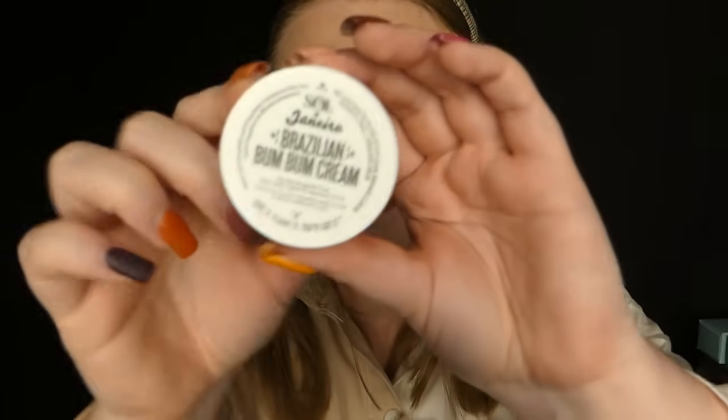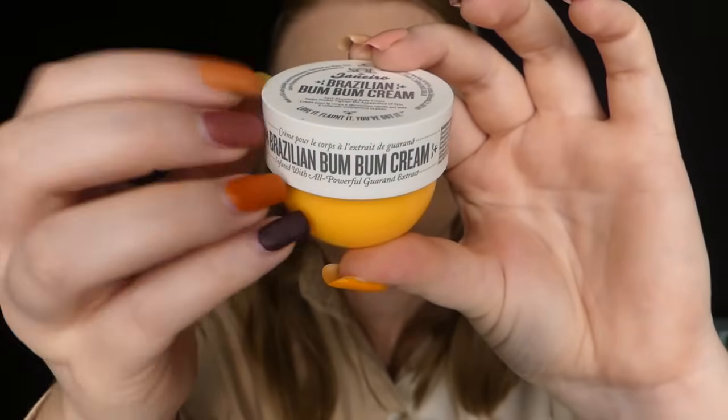Case numéro 23, l'avant-dernière du calendrier. On retrouve la fameuse crème pour le corps de Sol Janeiro, la préférée de ma maman, la Brasiliana Boom Boom Cream. C'est clairement pas moi qui vais la garder. C'est une très bonne crème. Je vais la garder scellée pour ma maman. Elle est très bien, ma maman en est tombée amoureuse.